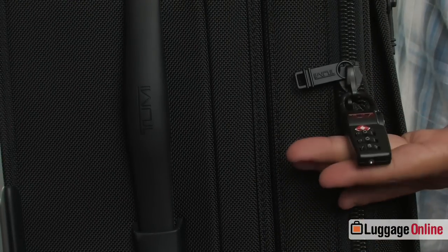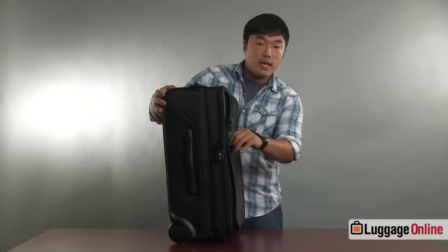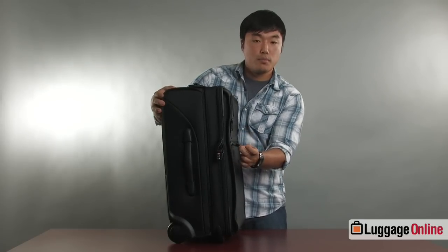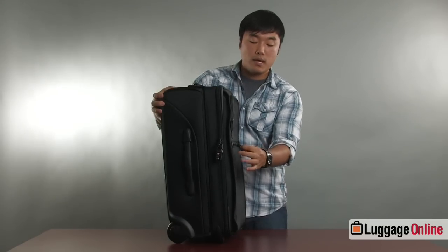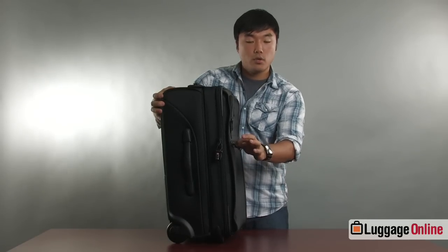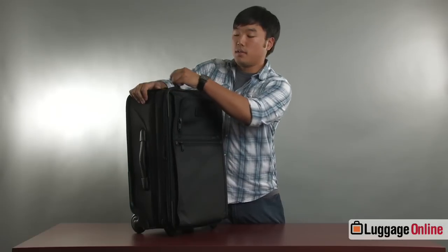Along the side of the bag you'll notice a TSA certified lock as well as the zippers. These zippers are very special as there's a small latch that you can push back and actually remove the pull piece of the zipper. These get pulled off occasionally when you check your bags, and this way you can install new ones without having to send the bag out for repair. These zippers are heavy-duty self-healing zippers.